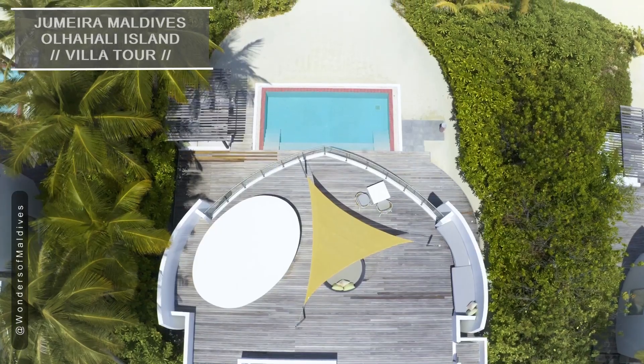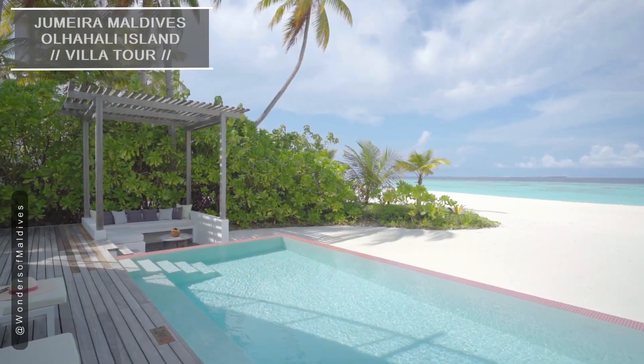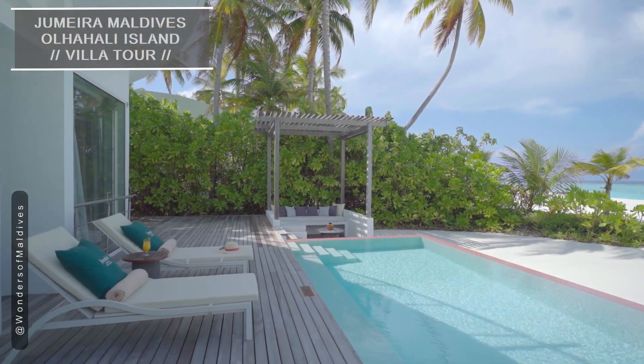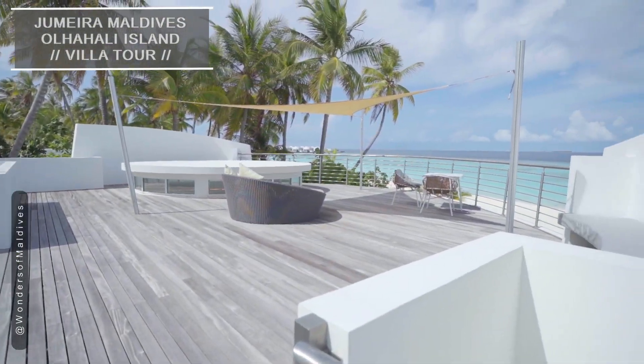Step outside to your private terrace and you'll be captivated by the breathtaking views of the Indian Ocean. It's the perfect spot to soak in the beauty of the Maldives and enjoy a refreshing dip in your pool.